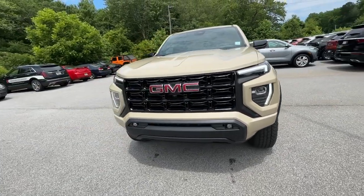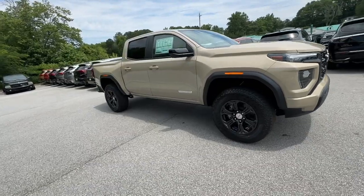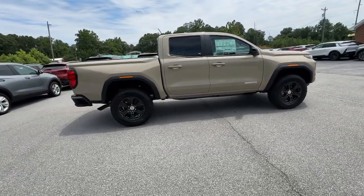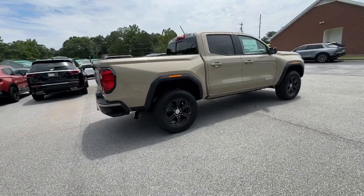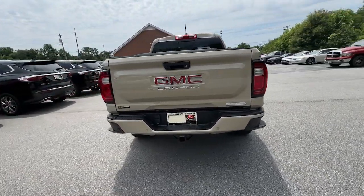This could be the car for you: the 2024 GMC Canyon. Enjoy a view of this handsome GMC Canyon, the mid-size pickup with impressive towing and hauling capabilities, a choice of engines including V6 and diesel, and a smooth, agile ride.